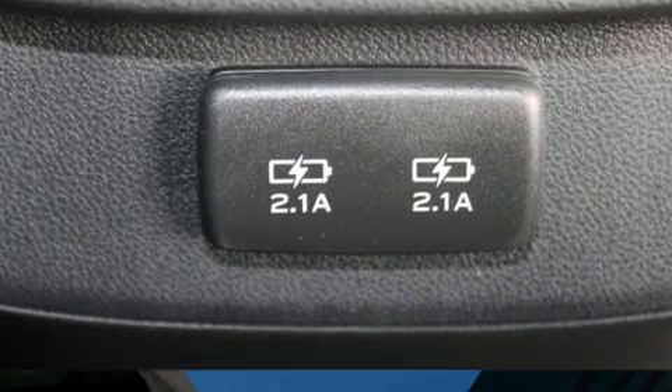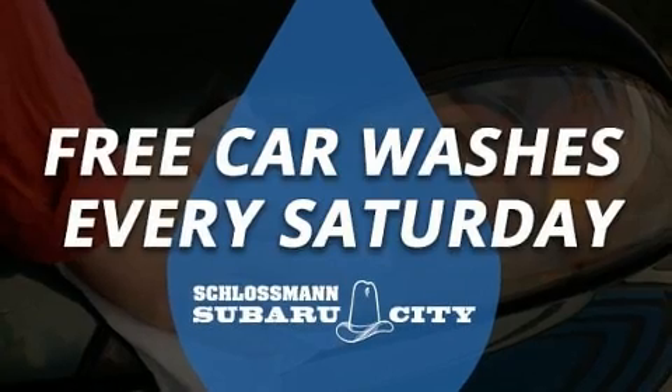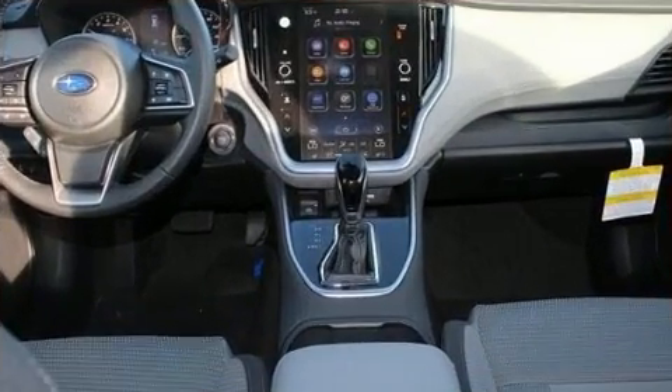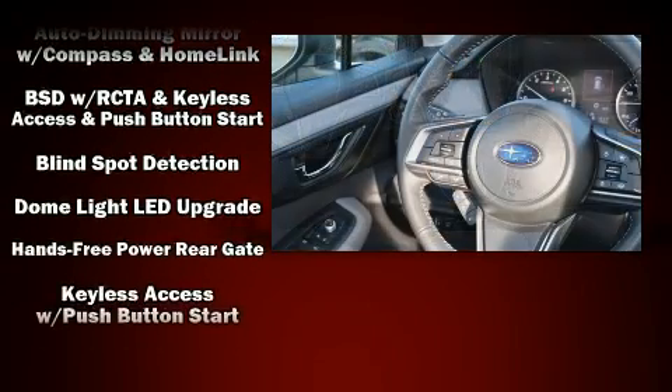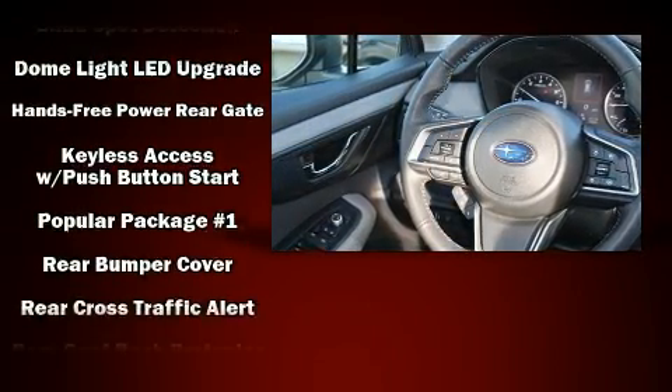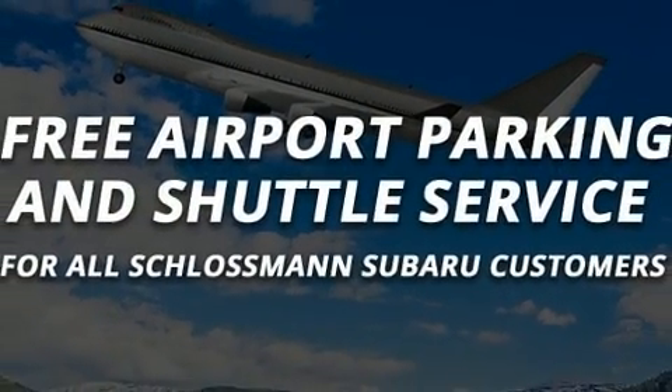Subaru ensures the safety and security of its passengers with equipment such as: dual front impact airbags with occupant sensing airbag, front side impact airbags, traction control, brake assist, ignition disabling, an emergency communication system, and four-wheel disc brakes with ABS.